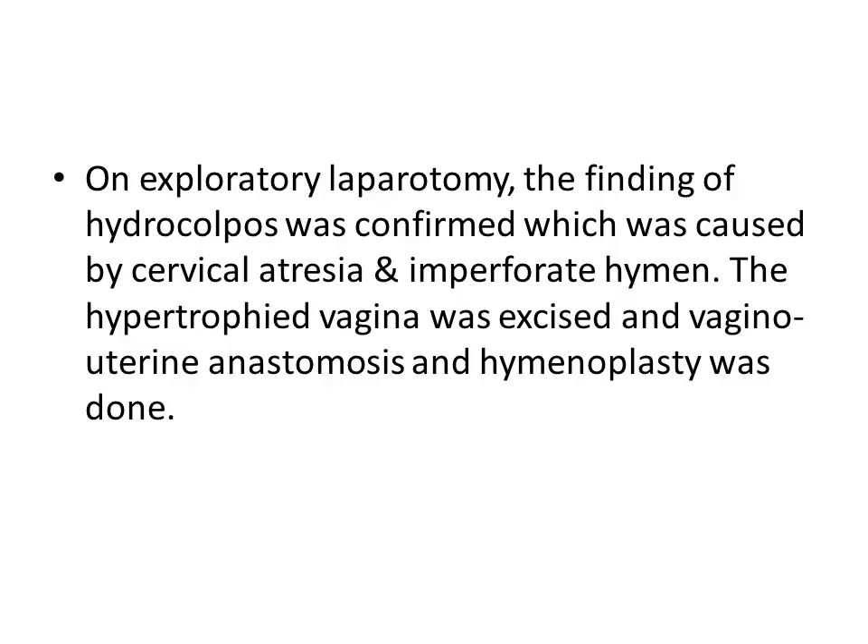On exploratory laparotomy, the finding of hydrocolpos was confirmed, caused by cervical atresia and imperforate hymen. The hypertrophied vagina was excised, and vagino-uterine anastomosis and hymenoplasty were performed.